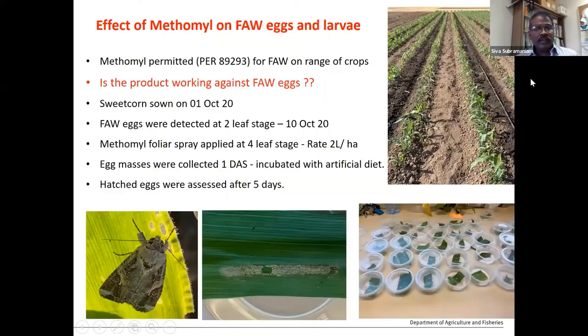One of the carbamate insecticides called methomyl has been commonly used in crops for a long time. Recently, methomyl was permitted by an APVMA permit for use against fall armyworm across a range of crops, with over 50 crops listed. However, we weren't sure if it was working, so we did some trial studies to evaluate its effectiveness.